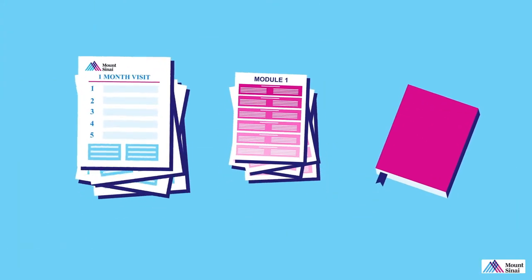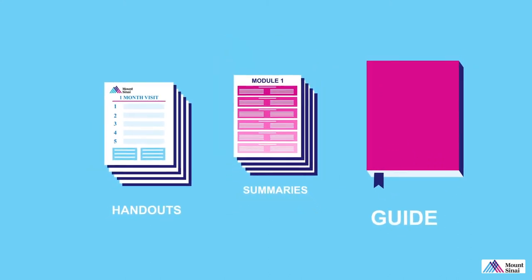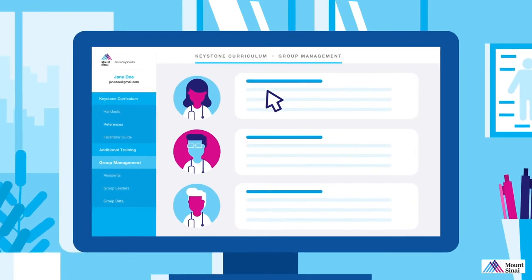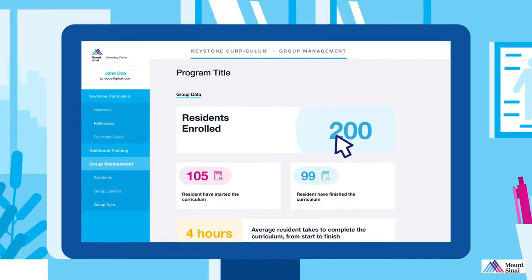Our curriculum includes handouts for parents, summaries for the learner, plus a faculty guide for extended conversations. In addition, each program has a customized platform to manage residents, track progress, and review quiz scores.